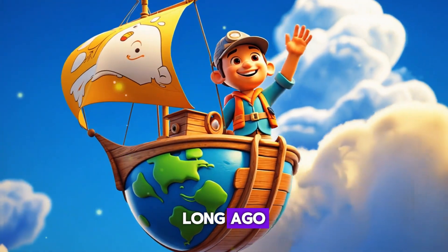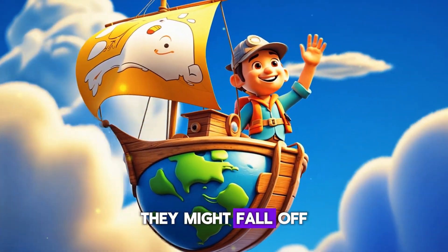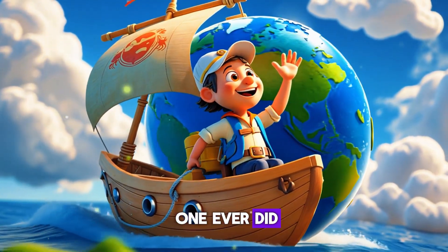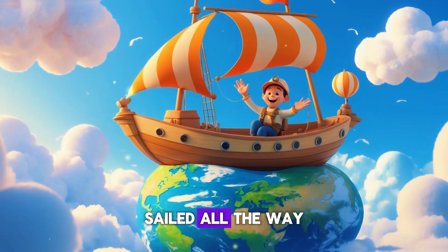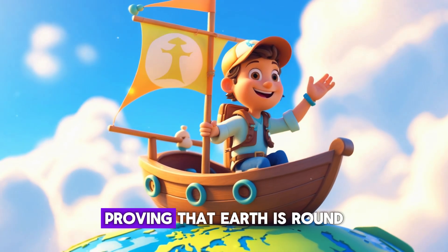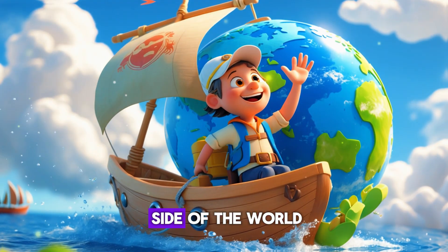Long ago, people were scared that if they traveled too far they might fall off the edge of the world. But no one ever did! Explorers like Ferdinand Magellan sailed all the way around the world and came back to the same place, proving that Earth is round.